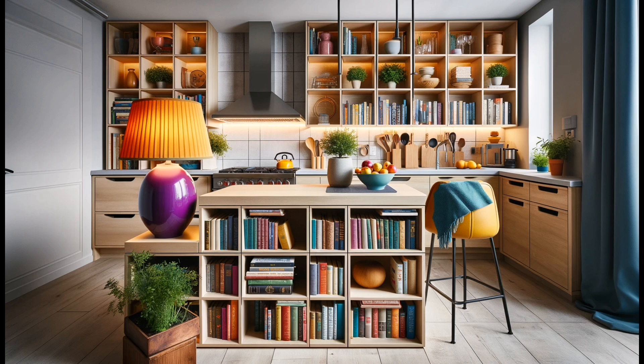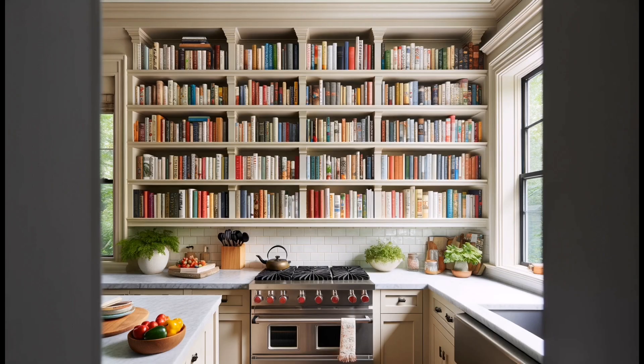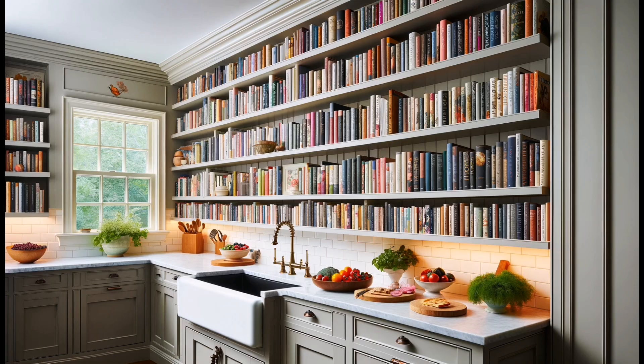Embrace maximalism with designer Isabelle Ladd's approach — not one, but two patterned rugs in a kitchen. Paired with intricate wallpaper and a standout neutral pendant light, it's a bold statement that's all about personality.